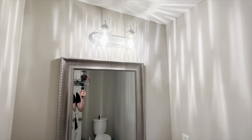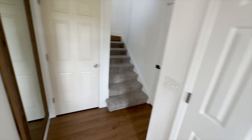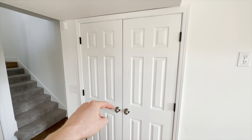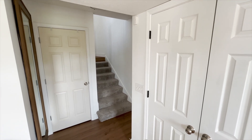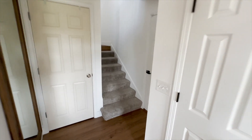Nothing's changed in the laundry room. As you can see, these are almost done — haven't changed the door knobs yet, but these have been painted. That one has not been painted — you can kind of see the difference. We have not painted all of the doors yet but we're working on it.